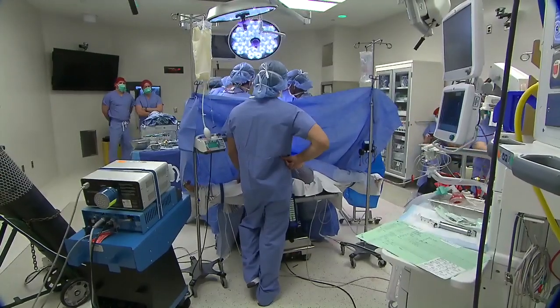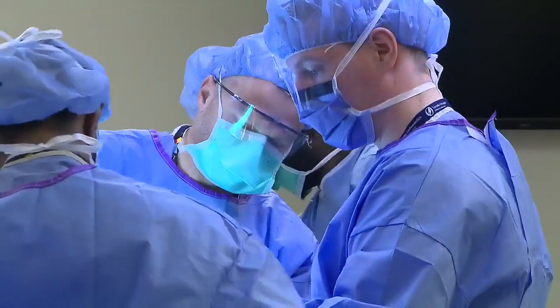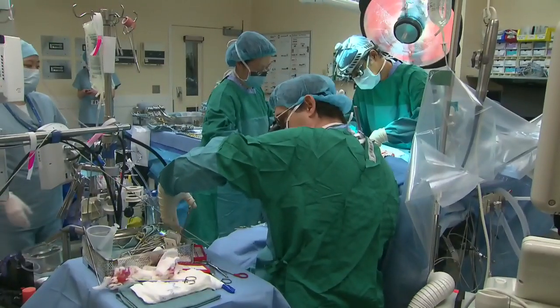Type O is the type most commonly needed for hospital procedures, especially if you don't have time to get the recipient's blood type. Mixing blood types can cause an immune reaction in the patient.